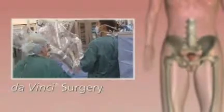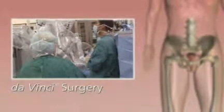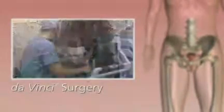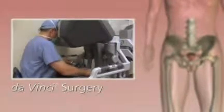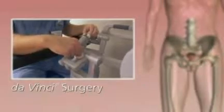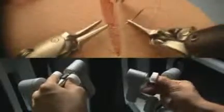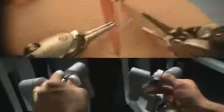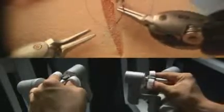DaVinci surgery is a minimally invasive approach that enables surgeons to perform complex cases through a few tiny incisions. In 1999, DaVinci surgery was introduced to overcome the limits of traditional surgical technology. The DaVinci surgical system is 100% physician controlled. This minimally invasive, precise operation gives patients the chance for the best possible results and a much faster recovery.